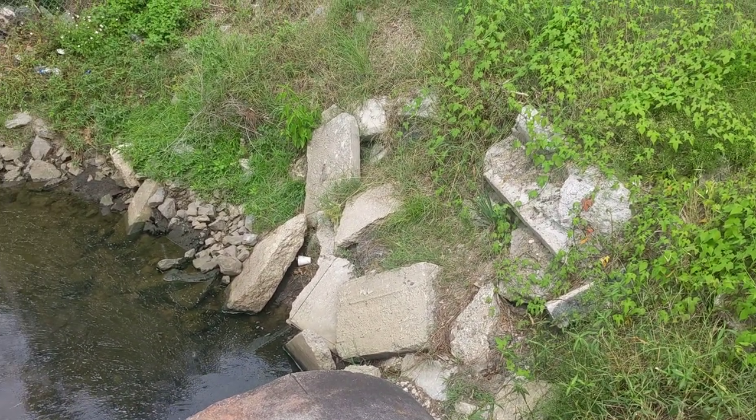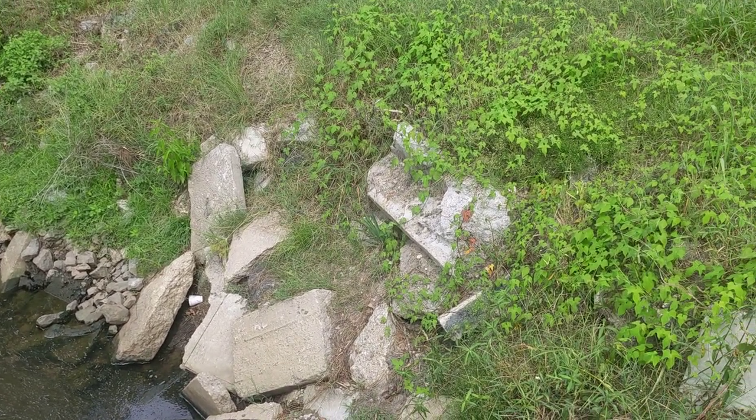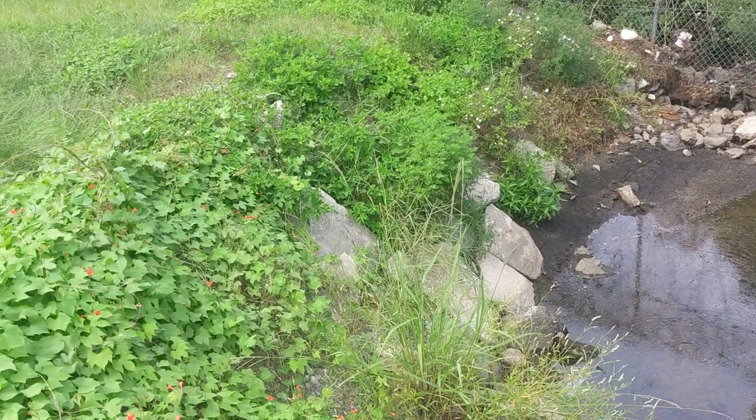These rocks didn't used to be here. They were just dumped in here like a few months ago, I assume, to help stop erosion or something like that.